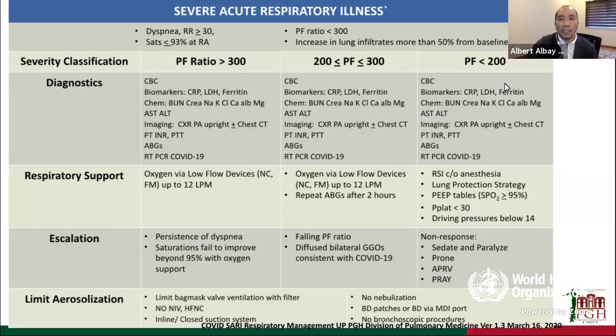We follow traditional ARDS management using lung protection strategies, using PEEP tables to adjust requirements, keeping our plateau pressures below 30 and driving pressures below 40. When we escalate these patients, we either sedate, paralyze — we have experience with all of this — proning, and APRV. We were seeing patients during the first weeks of our care; patients were dying, so we had a lot of prayers incorporated into our day-to-day activities.